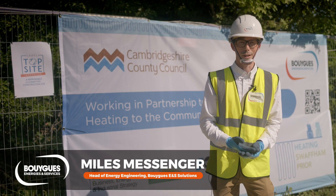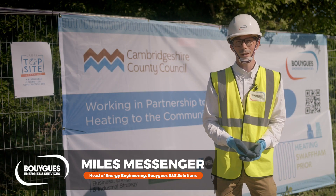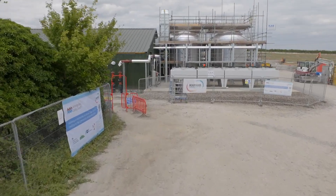Hi, I'm Myles Messinger. I'm Head of Energy Engineering for Bouygues Energies and Services and we're here at the Swafham Pryor Heat Network project.